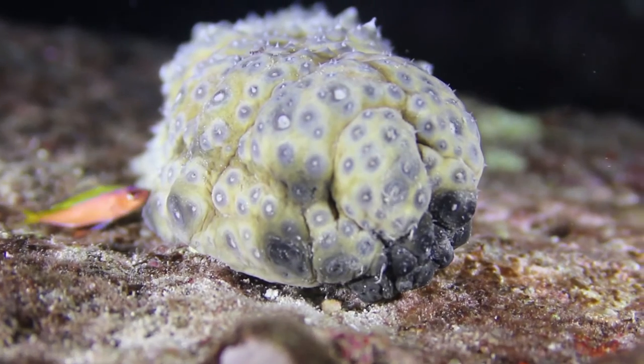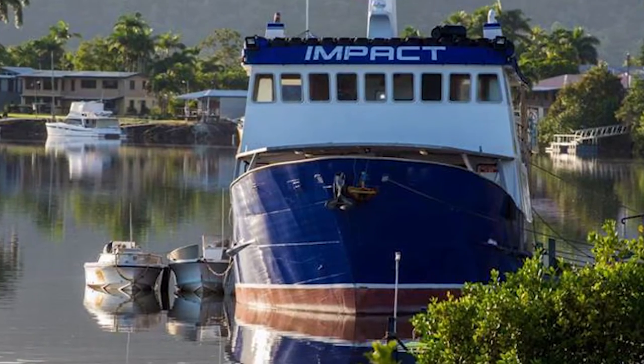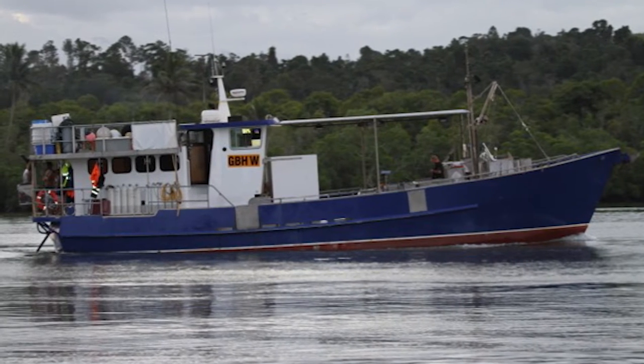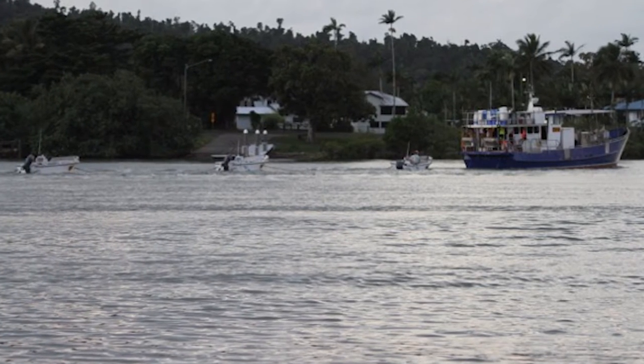We are a beach de mer operation. We fish from waters in the Torres Strait down to south of Mackay. We have three main vessels and generally we run three dories off each main vessel, sometimes four depending on the trip and the species that we're trying to target.